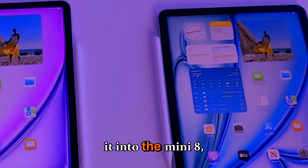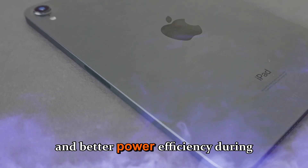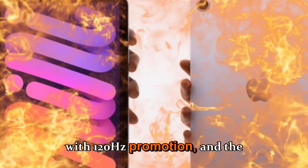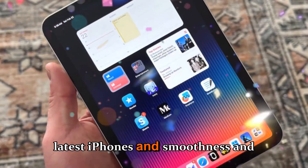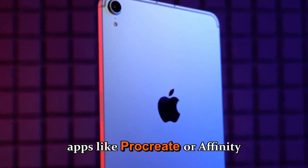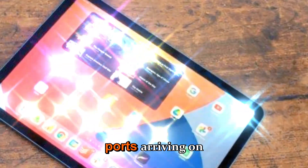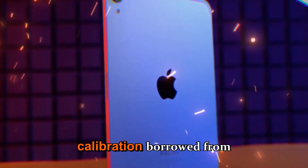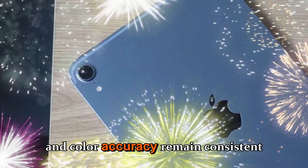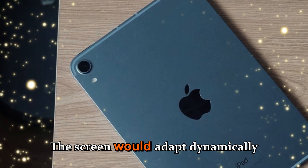Now let's talk display technology, because that's where Apple might make its most important move. If OLED makes it into the mini 8, it will completely change how the device looks and feels. OLED panels provide perfect black levels, infinite contrast, and better power efficiency during darker scenes. Combined with 120Hz ProMotion, the iPad mini 8 display could easily surpass most laptops and even rival the latest iPhones in smoothness and responsiveness. Apple might also include True Tone XDR calibration borrowed from the iPad Pro, ensuring brightness and color accuracy remain consistent across lighting environments.